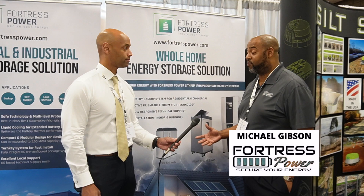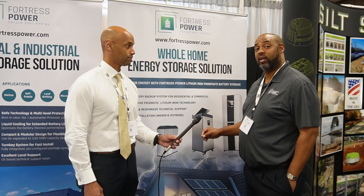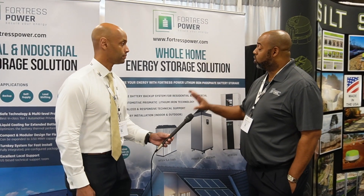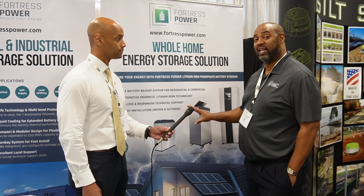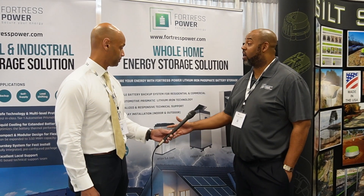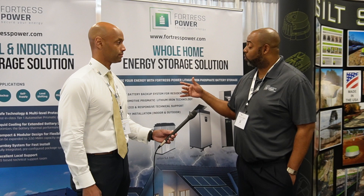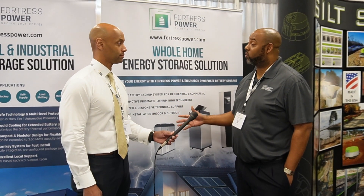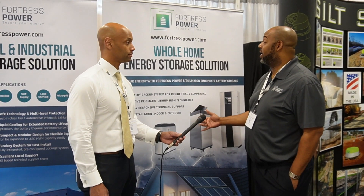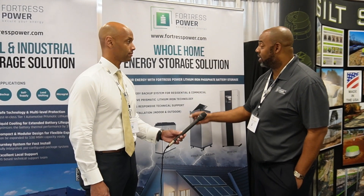Well, Fortress Power — one unique value proposition — we're a lithium ferrophosphate battery chemistry. We use a digital processor relay based battery management system. One of the best things about the Fortress Power line is that we're scalable. Our eFlex battery, our smallest offering, is 5.4 kilowatt hours, but with economies of scale we can put 15 units together. We work in residential and light commercial. When you go to our eVault product, that's 18.5 kilowatt hours and it can scale up to 20 units.